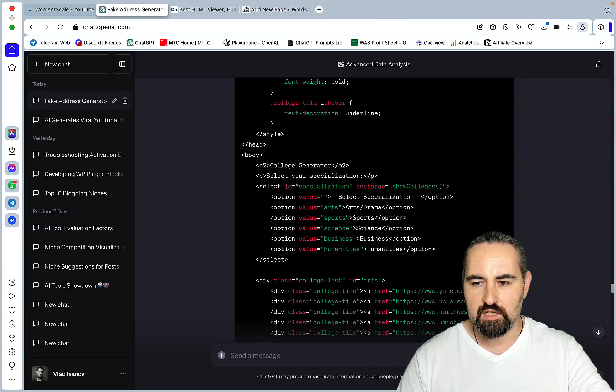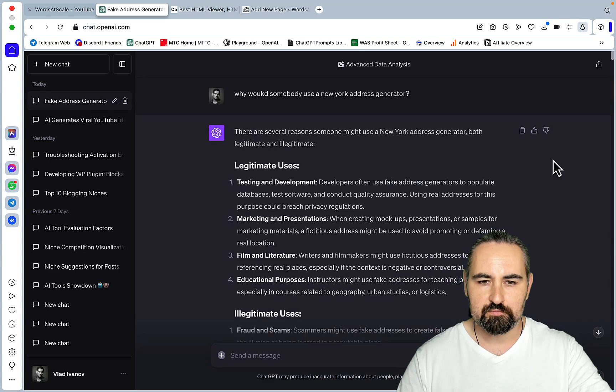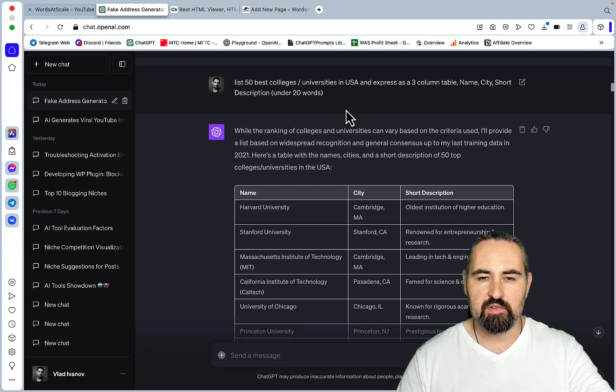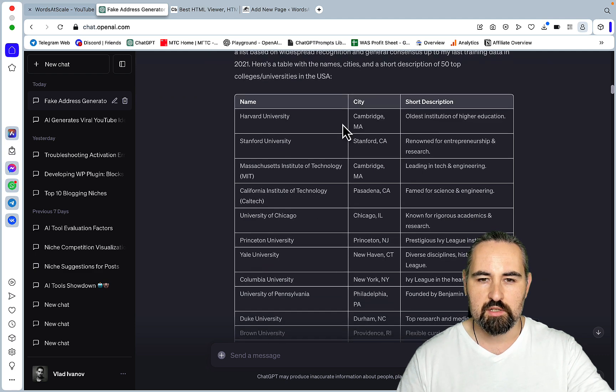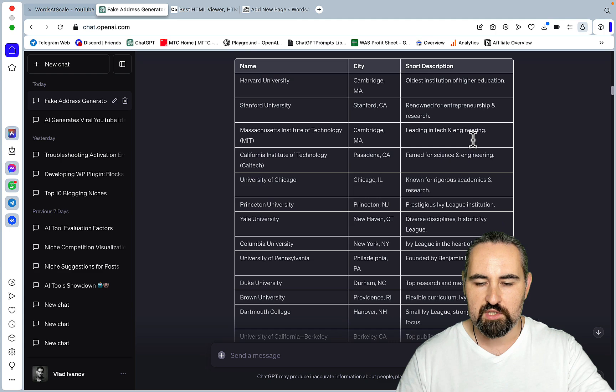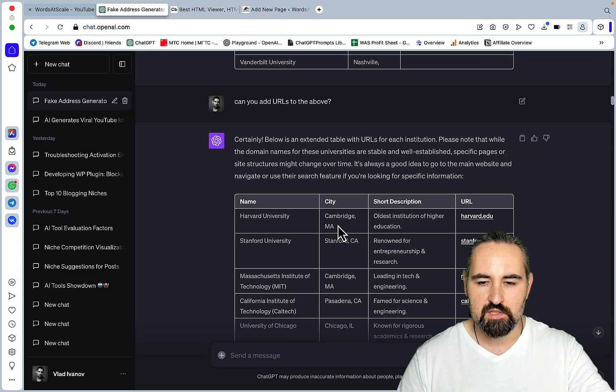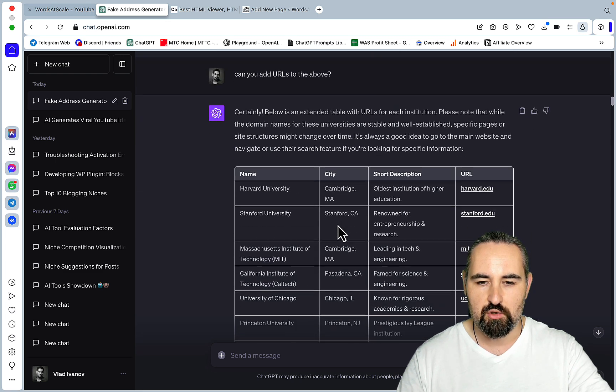I went to Code Interpreter and started with a very simple prompt: list the 50 best colleges and universities in the US, expressed as a three-column table with name, city, and a short description under 20 words. This is what I got back — Harvard in Cambridge, Stanford, California Institute of Technology in Pasadena — each with a short description. You can make the descriptions longer if you want.